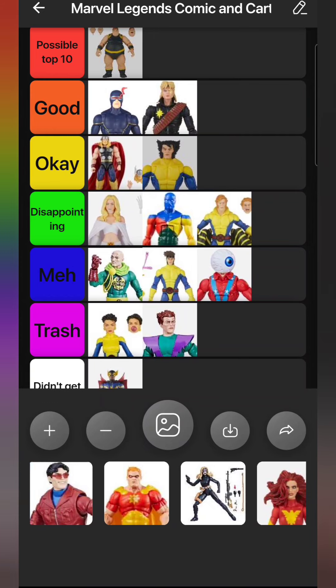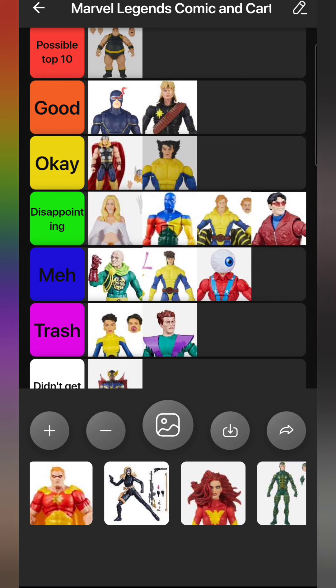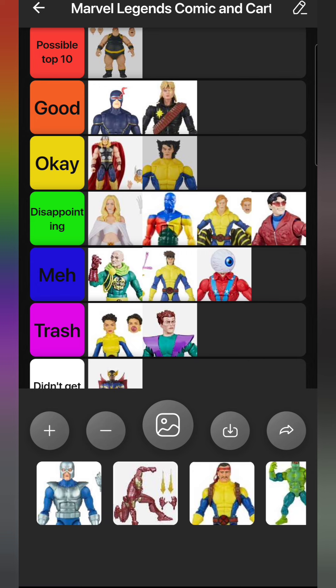Then we got safari jacket Wonder Man, which has been a big want of mine for a long time. They used that same crappy jumpsuit body - I get why they used it, but the way the arms and knees bend is so ugly. Wonder Man should be a lot more wide and broad than they made him; his arms look scrawny in that jumpsuit. I like his head sculpt - it's fantastic - but I'm putting him in Disappointing.